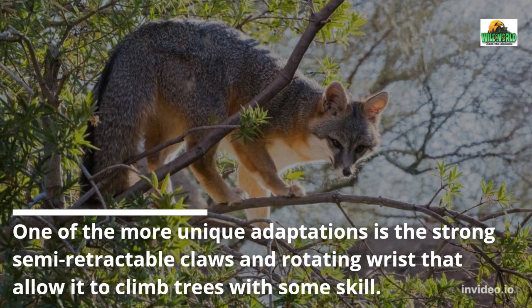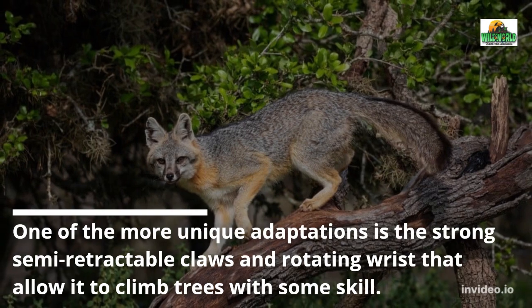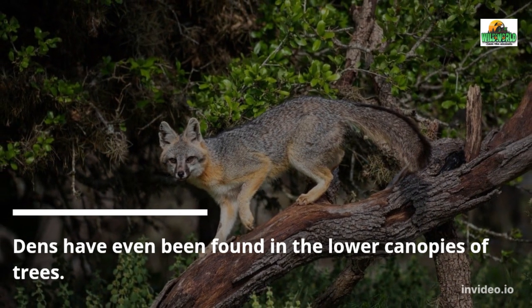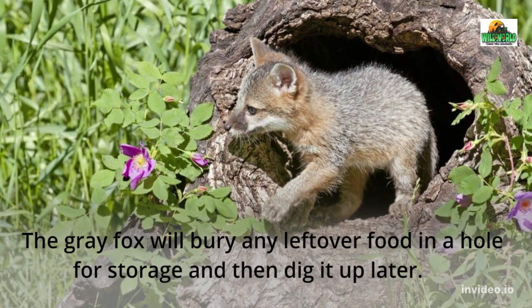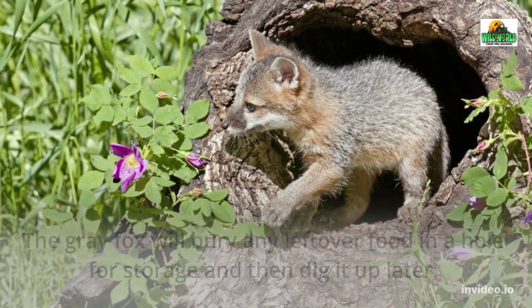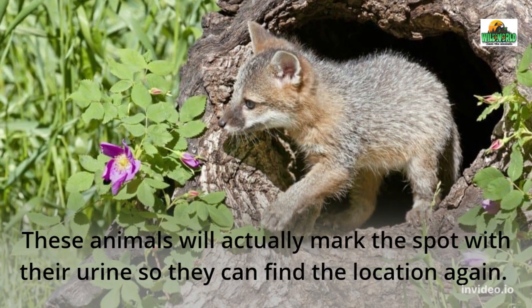One of the more unique adaptations is the strong semi-retractable claws and rotating wrists that allow it to climb trees with some skill. Dents have even been found in the lower canopies of trees. The gray fox will bury any leftover food in a hole for storage and then dig it up later. These animals will actually mark the spot with their urine so they can find the location again.